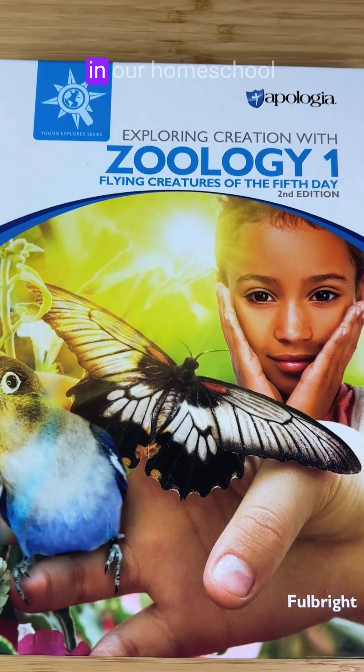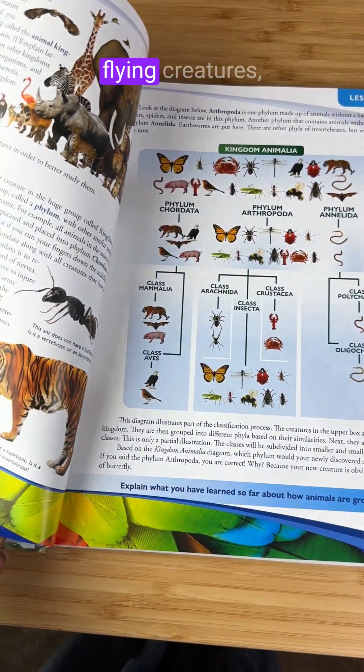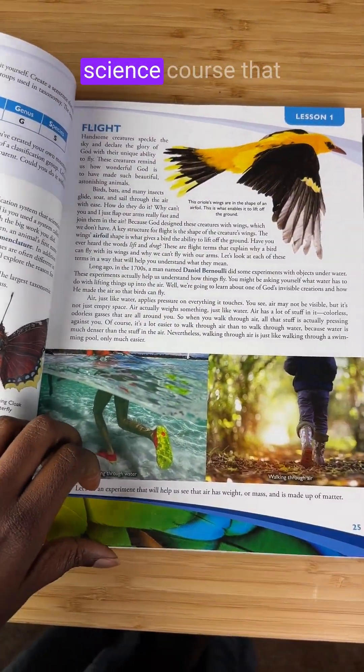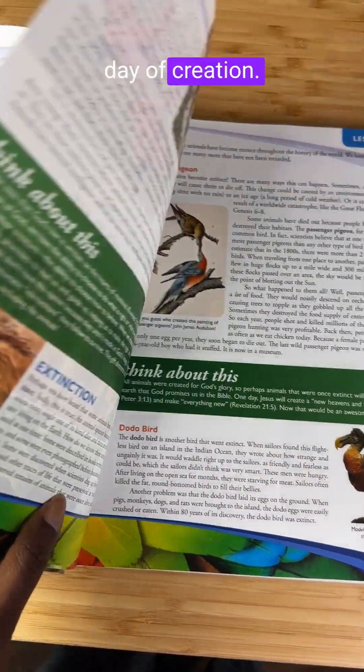This is what we'll be using for science in our homeschool this year — Apologia's Zoology 1: Flying Creatures. It's a full year creation-based science that walks through birds, bats, butterflies, and insects — so much of the fifth day of creation.